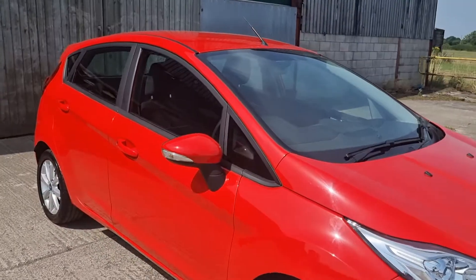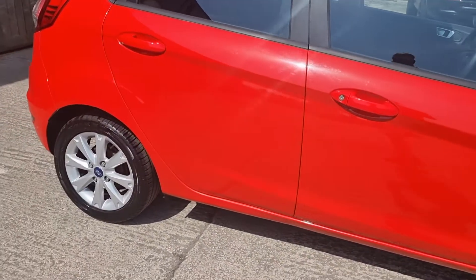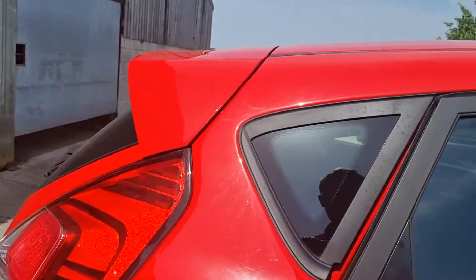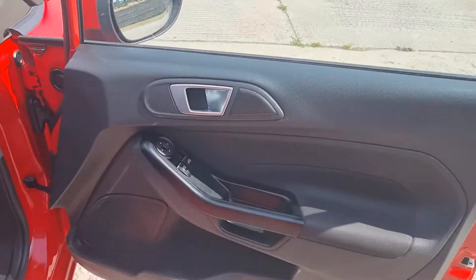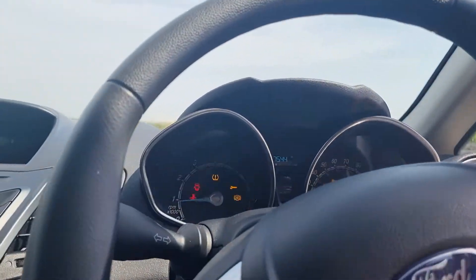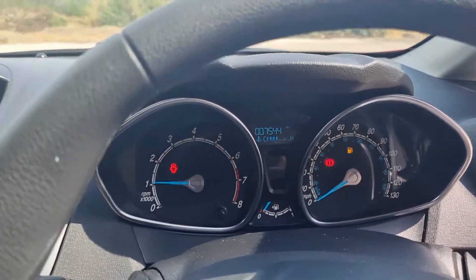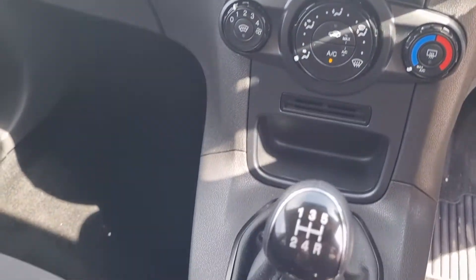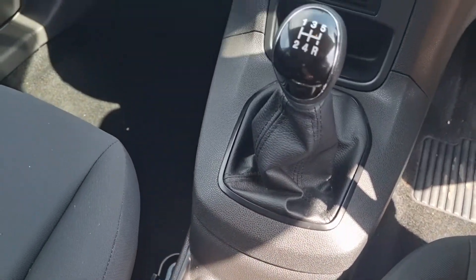It's in absolutely lovely condition. Four good tyres — alloy wheels on this model, which wouldn't have come as standard. The Style is one of the basic models, so winding windows at the back, electric windows at the front. It does have air conditioning, electric windows and mirrors, and a height-adjustable driver's seat. Starts on the key. 7,544 miles — the flashing is my frame rate, nothing to do with the car. Heated windscreen, five-speed manual, USB plug and power plug for your phone.